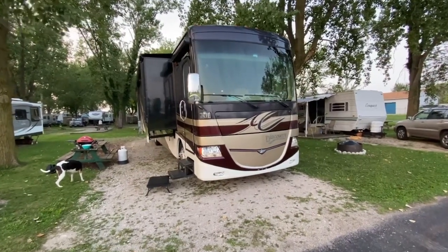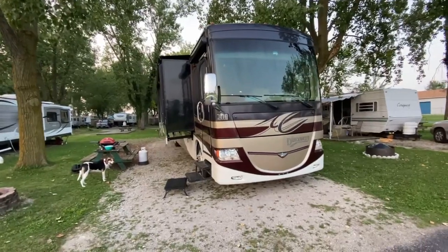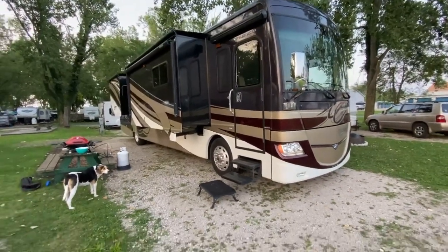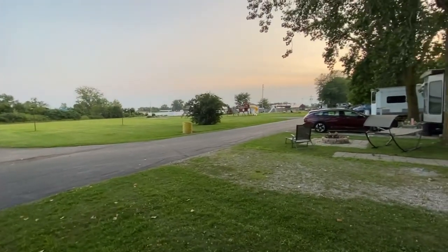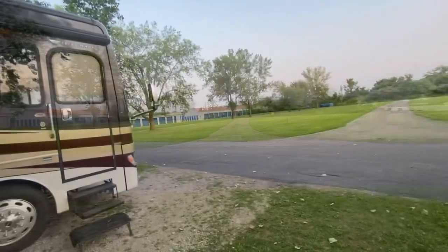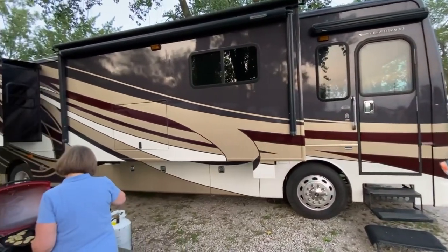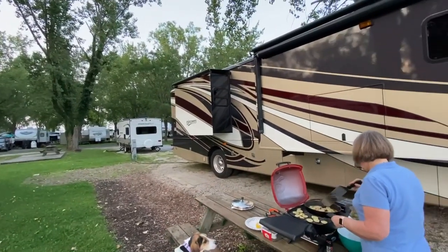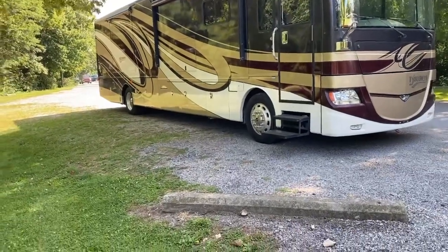This is a video of our new-to-us coach — it's a 2013 Fleetwood Discovery with 56,000 miles. This is our first maiden voyage in it. We are in a nice little campground in Marblehead, Ohio, heading for Michigan. We left home yesterday and stopped in Altoona at a Walmart parking lot, did a little boondocking. Everything worked out pretty well. This is the motor coach parked in the bus parking area.